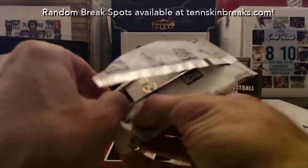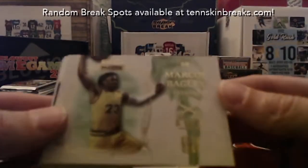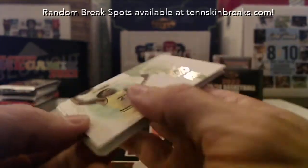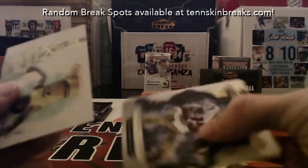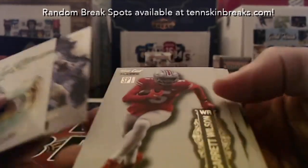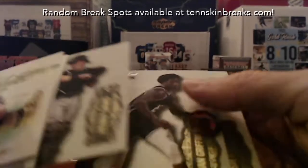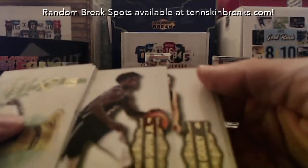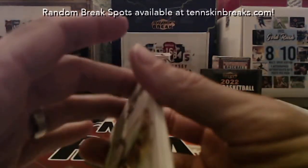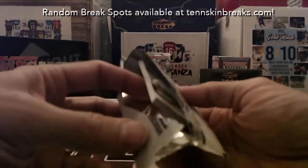Jeff wants to open his packs. So Jeff, if you hit anything nasty, let me know. Three out of eight — Marcus Bagley. You've got a Drake London, one out of eight — those are cool-looking cards. Then you've got a Garrett Wilson, Henry Davis, Adrian Griffin Jr., Josh Giddey, and Kyler Gordon.